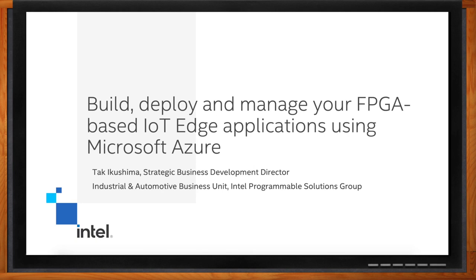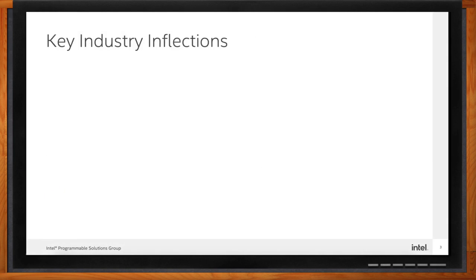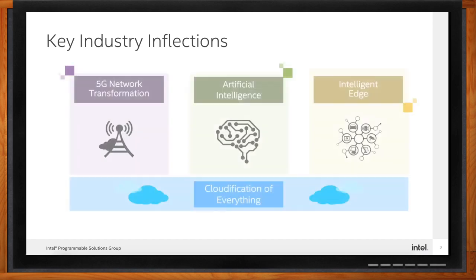We are helping our customers capitalize on the fastest-growing opportunities by positioning ourselves for growth. We see those opportunities as cloud, AI, and 5G combined with the intelligent edge. Everything and every node around us increasingly looks like a computer. The data generated by all these processes and connections has become the next source of discovery for many customers. Our efforts are focused on engineering data-focused architectures required to move, store, and process all this data at an affordable price.